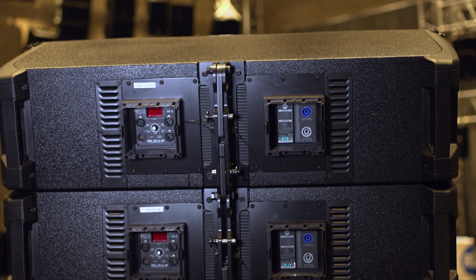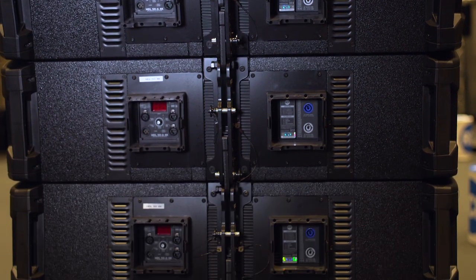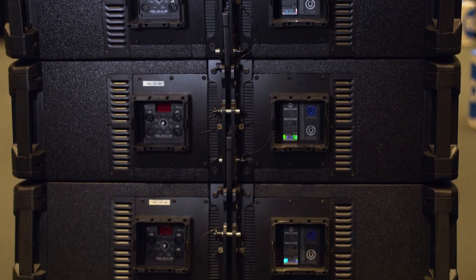Another difference from the previous model is that the power supply of the amplifier is three times bigger, which helps a lot with very fast transients.